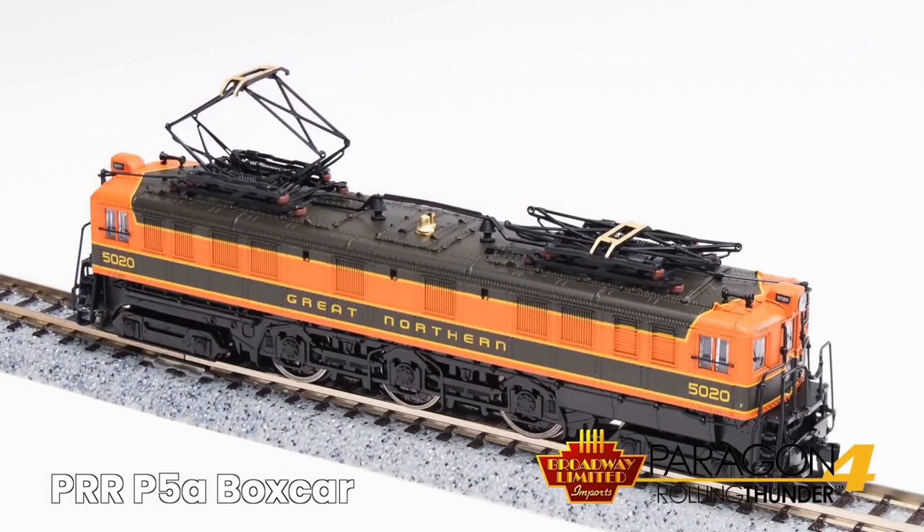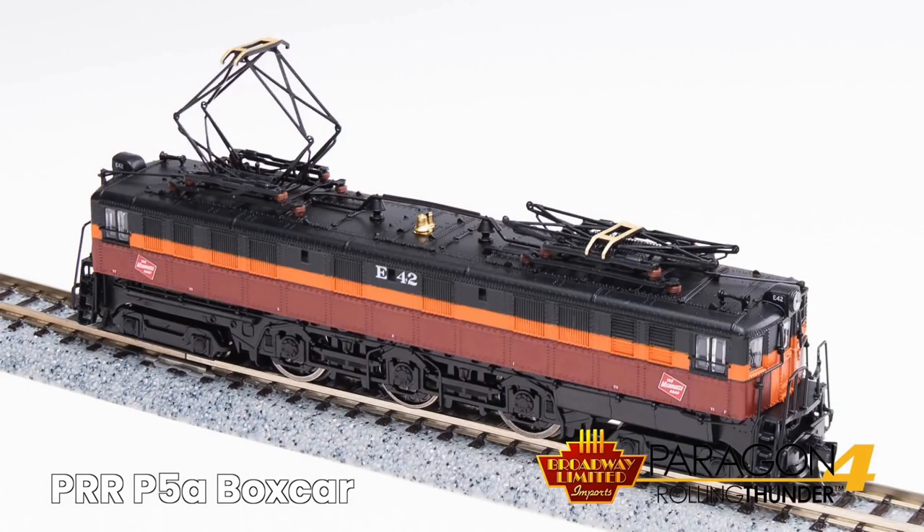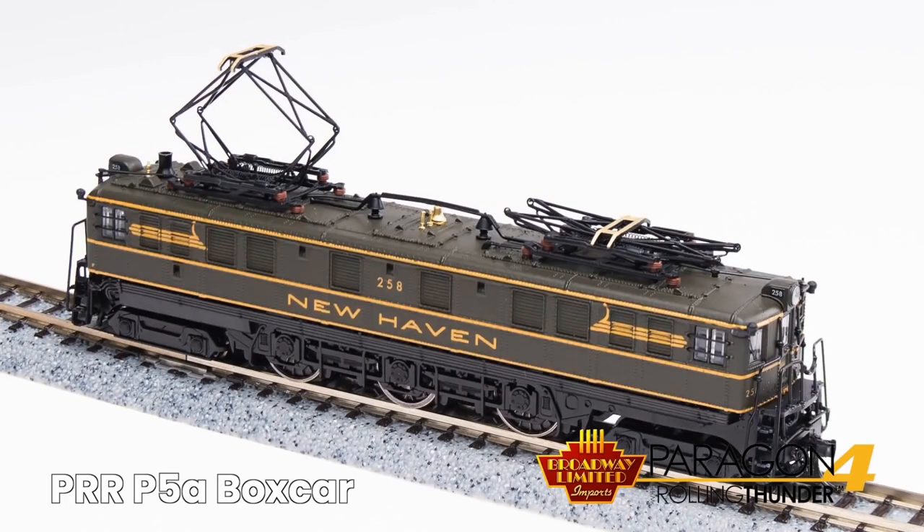The available road names include Conrail, Great Northern, Milwaukee Road, New Haven, and the Central.